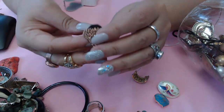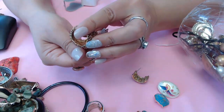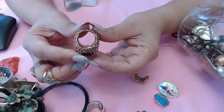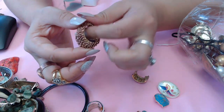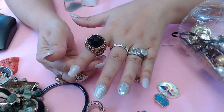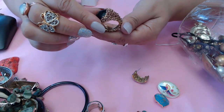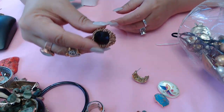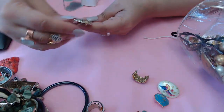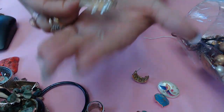Another ring with a faceted crystal - it has that little sizing insert inside where it adjusts on your finger. Really pretty, and I don't see any marks. I know Avon makes those types of rings but it doesn't say anything. Oh look at this one - it's a dragon with rhinestone eyes, silver and gold tone - really cute!